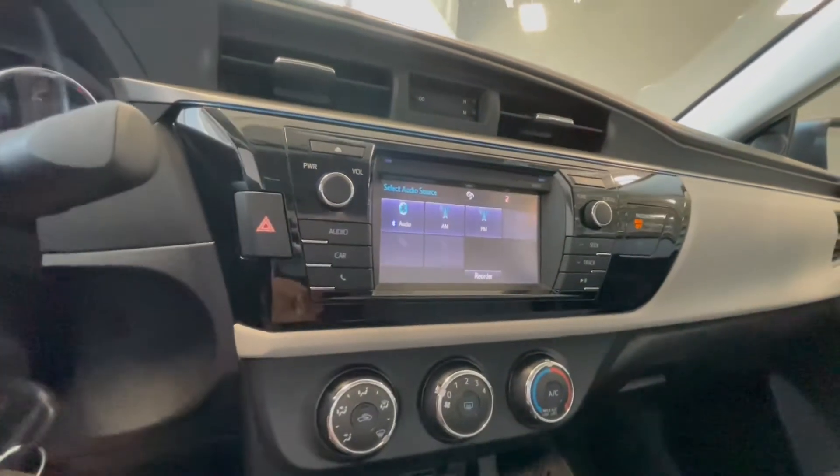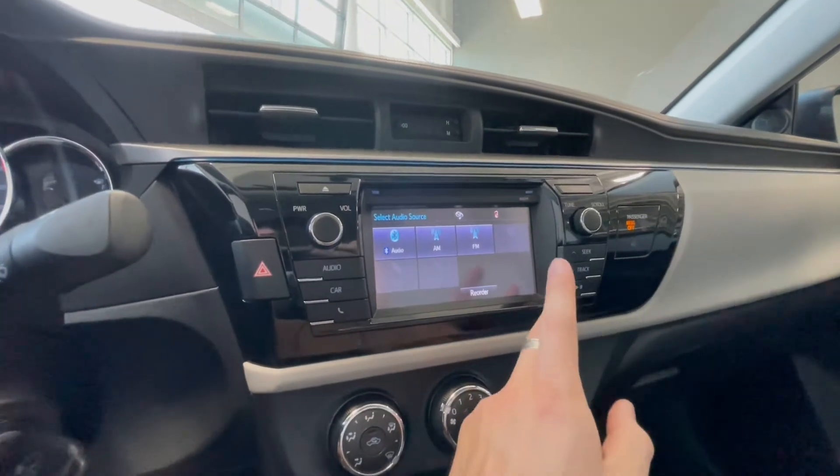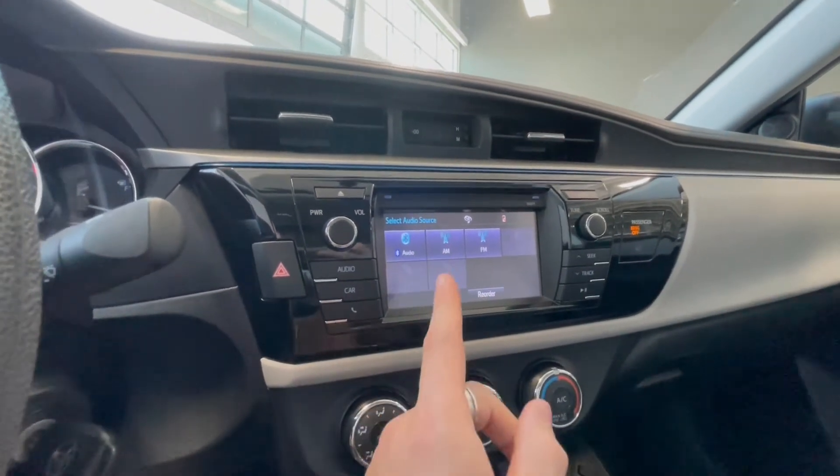Taking a look at our screen, right now we are on the audio sources screen where you have your standard AM and FM. You also have choices for CD, USB and auxiliary and you can always connect your phone through Bluetooth.